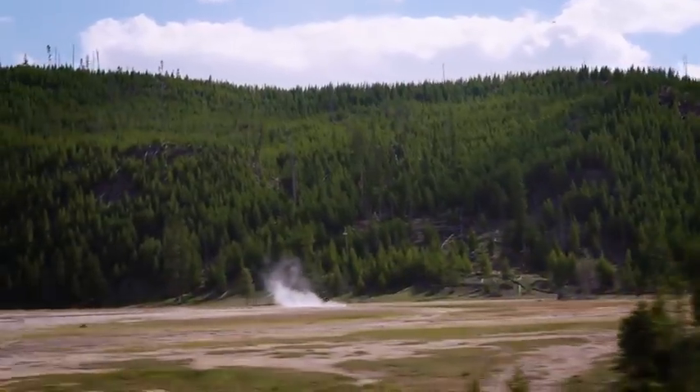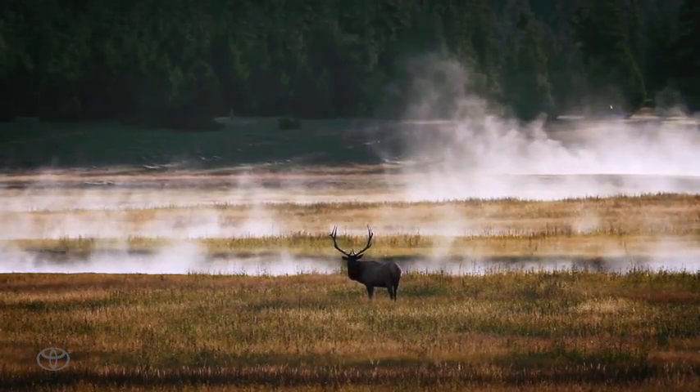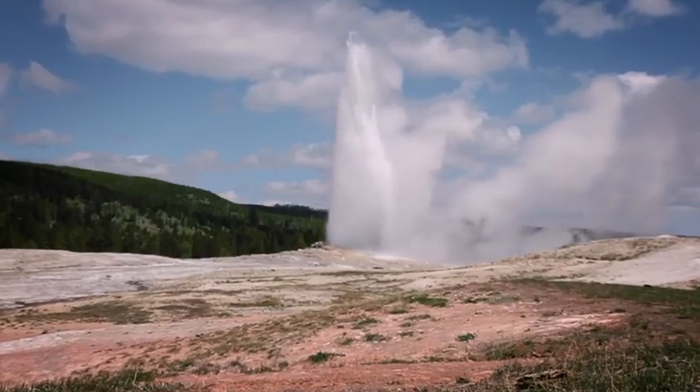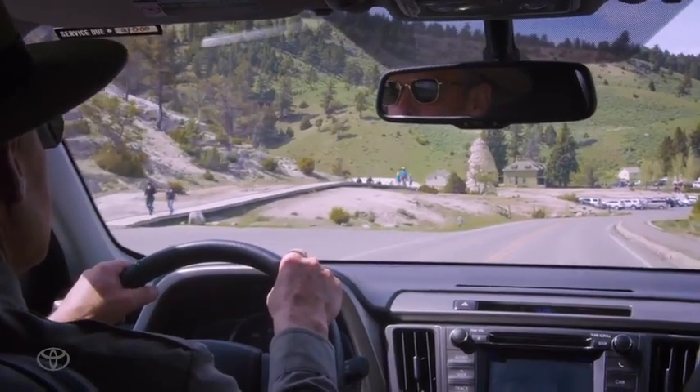Yellowstone's important because it represents a conservation movement in the United States. And because of the natural landscapes and the wildlife population, it certainly is something that needs to be preserved forever.